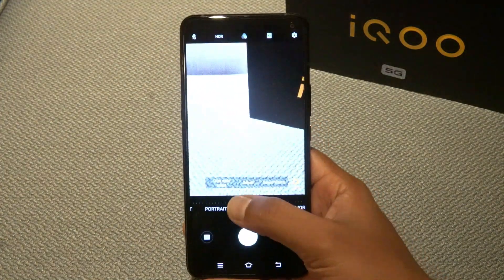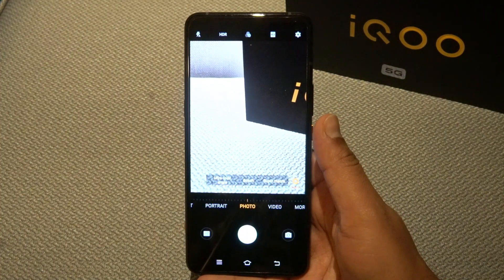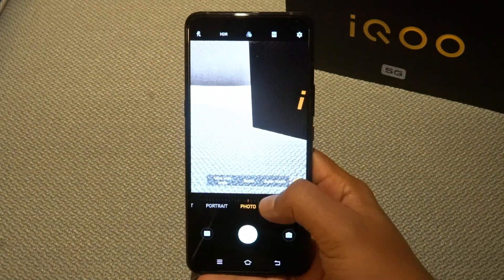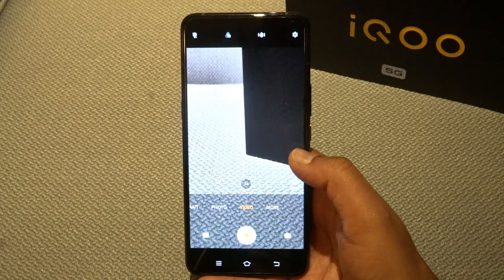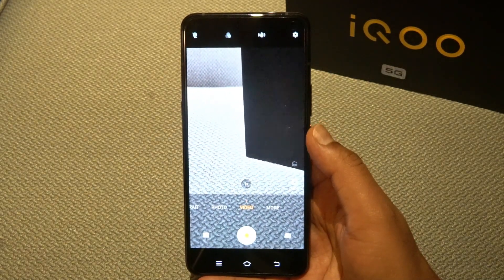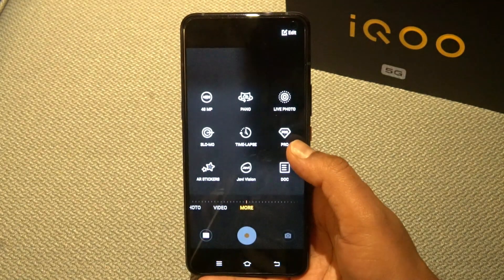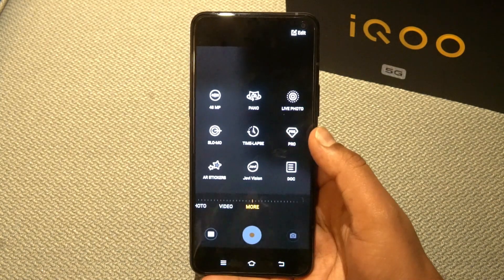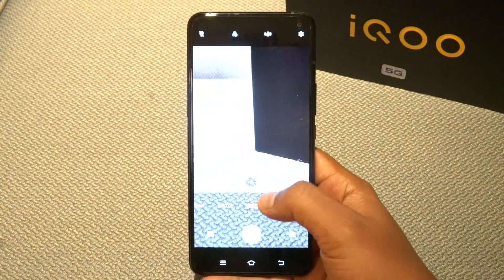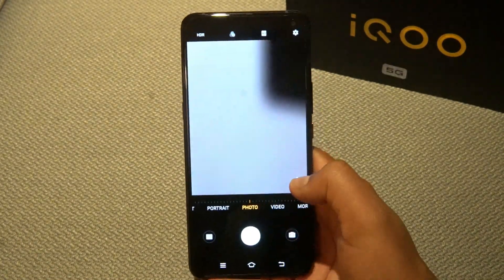Looking at the camera UI, it supports ultra wide angle, Bokeh, Super Macro, Portrait Mode, Video Recording with Stabilization, 4K support, 48MP mode, Pro Mode, Time-lapse, Slow Motion, and Live Photo Mode. The 16MP selfie camera also supports night mode.